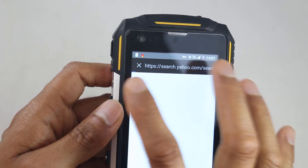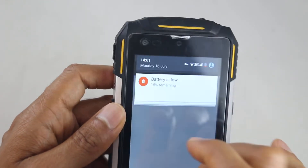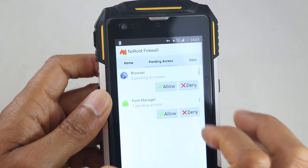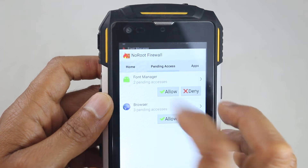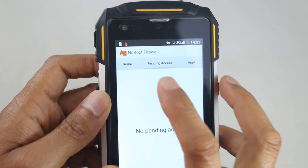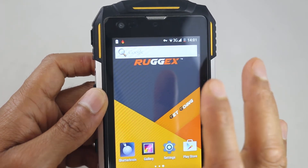Since we've got the firewall enabled, you can see a notification up here — it's blocked that. So we need to allow the browser here. We allowed the font manager as well, which shouldn't cause a problem. But we allowed the browser to access the internet.